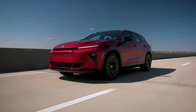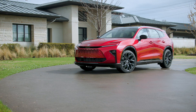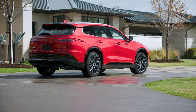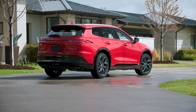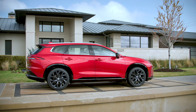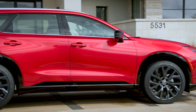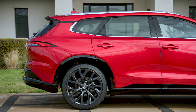Let me show you some still shots of the Signia so you can have a better look. This color will cost you extra — let me know in the comments what you think about this particular model. Note that first-year models may have some bugs, so maybe wait at least six months before making that big purchase. This one also has 21-inch wheels.